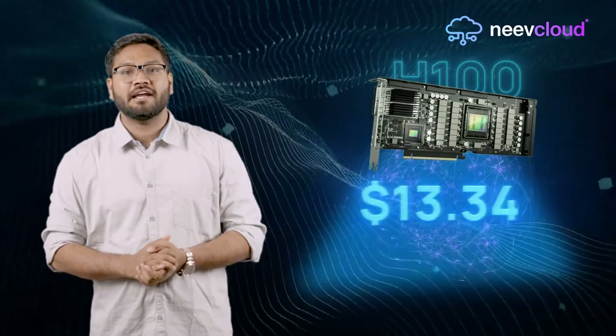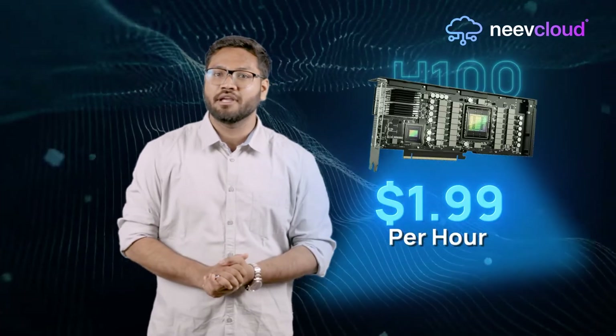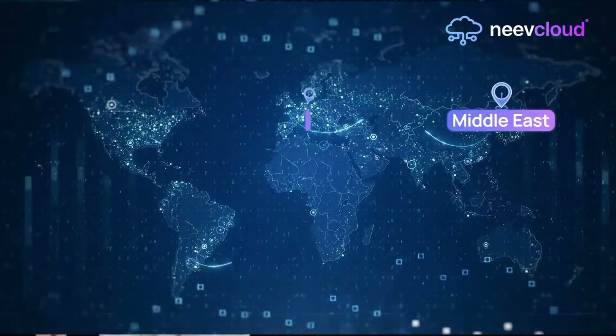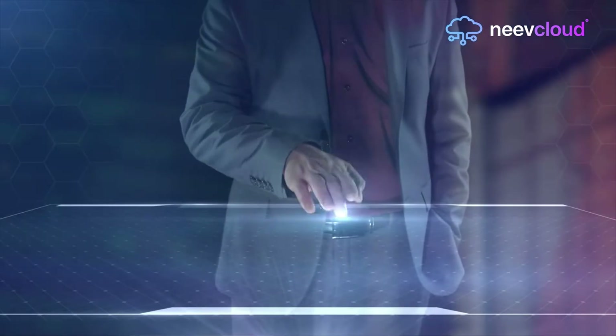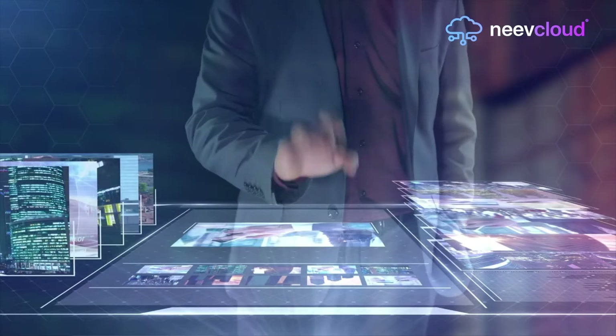Imagine accessing top-tier GPU starting at just $1.99 per hour — high-performance computing without the hefty price tag. With data centers across the Middle East, UK, US, Europe, and India, your projects are always close to home. Our local partners ensure quick and hassle-free setups so you can hit the ground running.